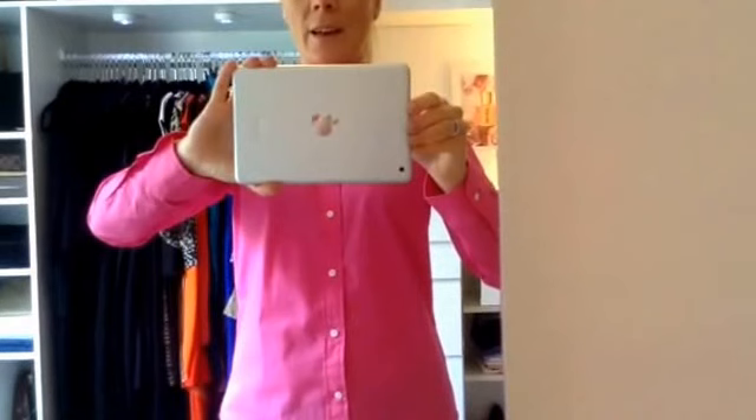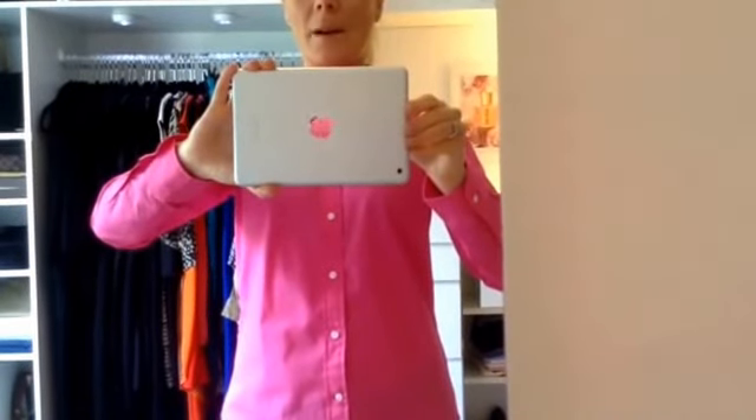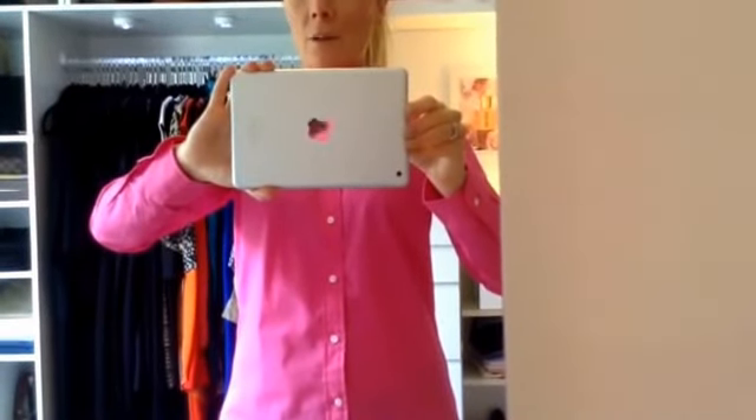Hi everybody, I'm Mandy and you're watching More Mandy J. Welcome back to my channel. This is going to be a quick room tour. How it will work on my iPad, I don't know, but we'll give it a go.